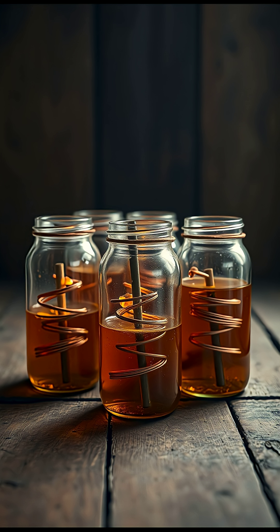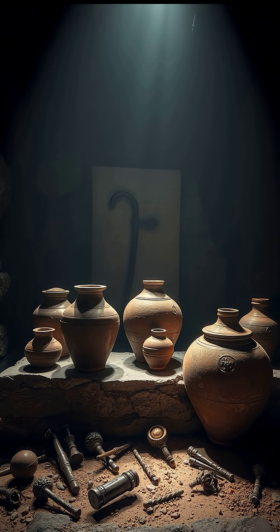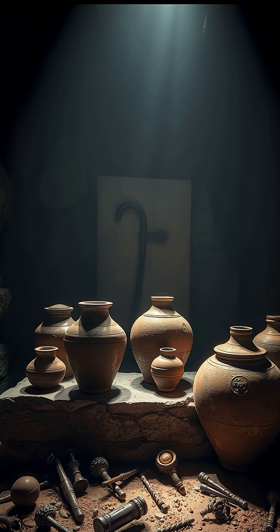That means, in theory, these jars could function much like the simplest form of a battery. So were these ancient people experimenting with electricity long before we ever understood it?